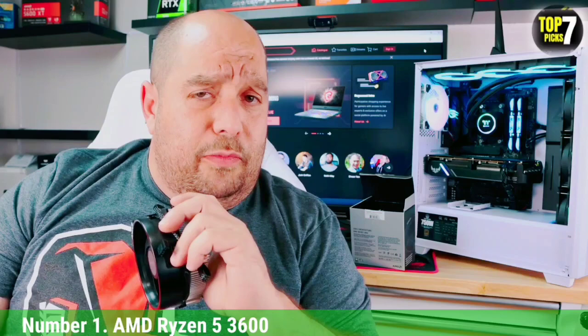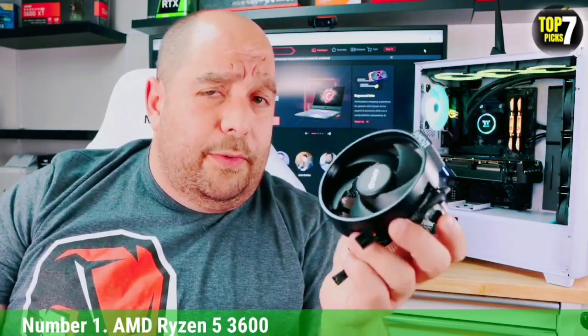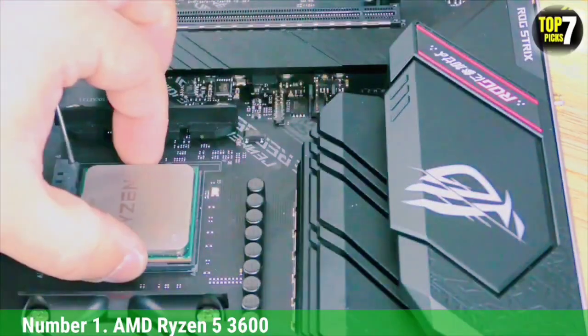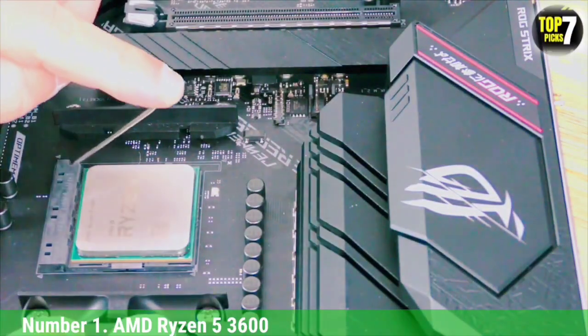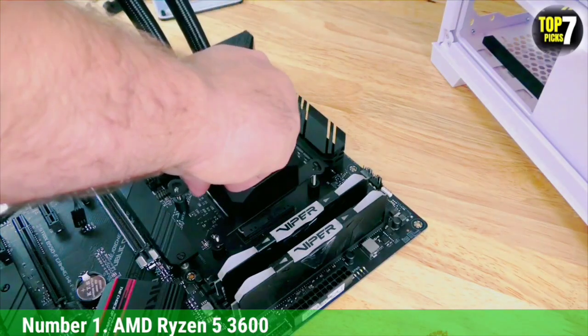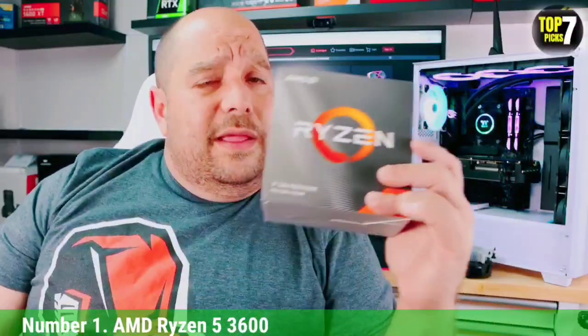The AMD Ryzen 5 3600 isn't the newest AMD chip on the market — it's one of the last-gen processors that has Intel's mid-range processors in its crosshairs. It's a 6-core, 12-thread chip that comes with a 65W TDP envelope. It's certainly not as powerful as many other chips right now, but it still packs a great punch for the price and has enough performance to push even the most demanding workloads in 2022. It features a 3.6 GHz base frequency and a 4.2 GHz boost frequency.